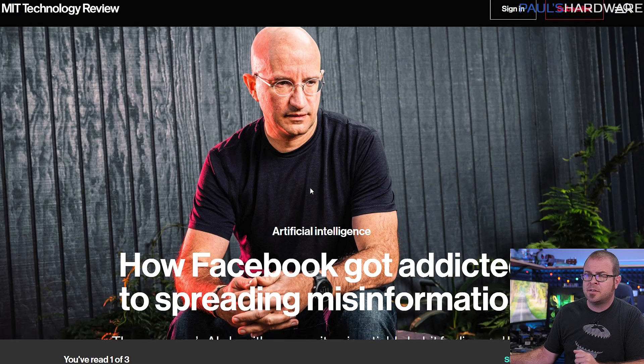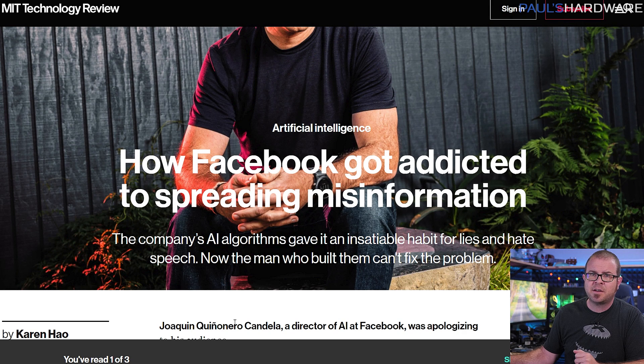This MIT Technology Review article is called 'How Facebook Got Addicted to Spreading Misinformation.' If you're worried about the ways that the internet has made the world a worse place to live rather than a better one, it does a great job of comparing Facebook's focus on growth and engagement versus the proliferation of controversial and divisive content that, unfortunately, does the best job of driving growth and engagement. If you've watched The Social Dilemma on Netflix, it's sort of in the same vein — highly recommended if you're looking for something a bit more serious to chew on.